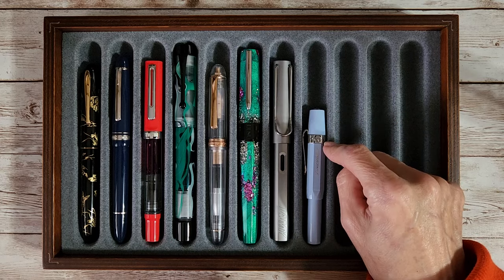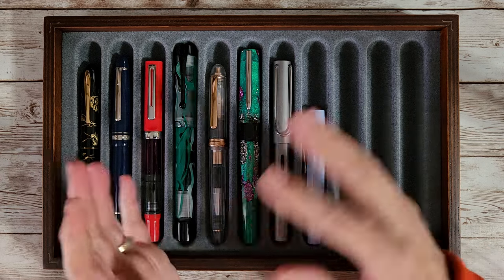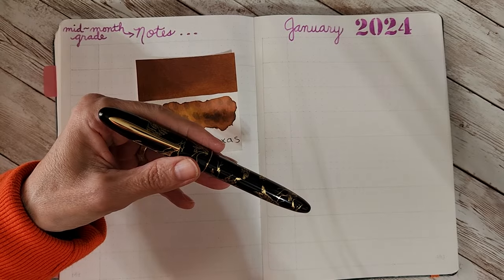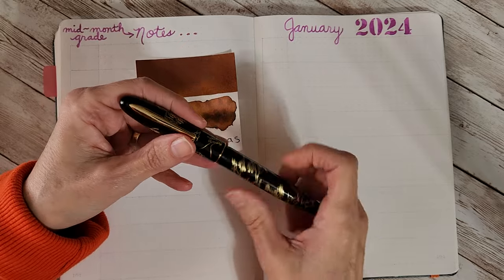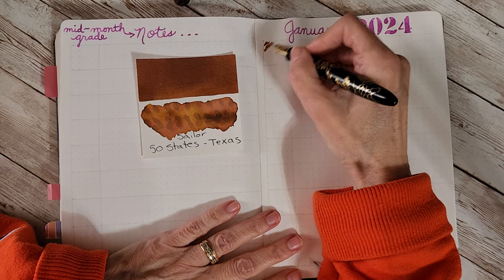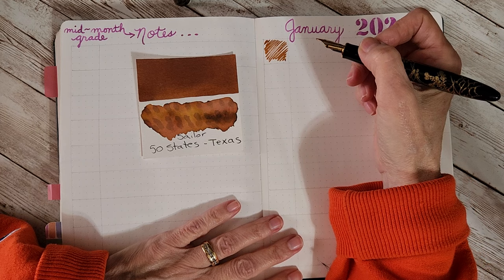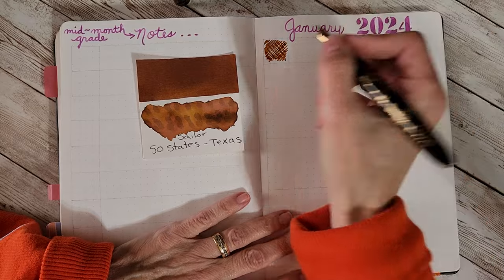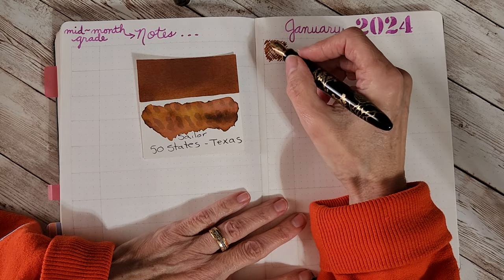Let's get right into the ink journal. We'll pull the tile for each one and write with each pen. First up is the Hongdian N23 with that blade nib — it just puts down so much ink.